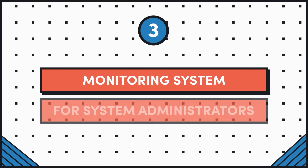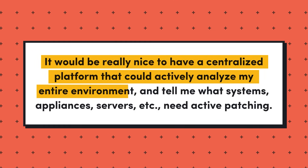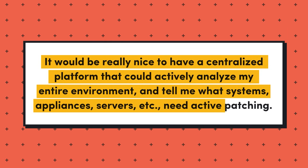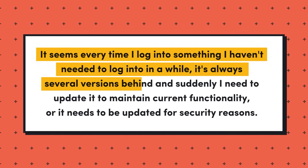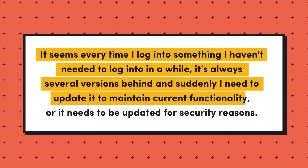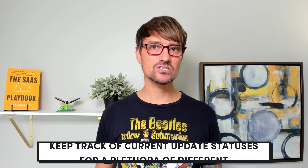Idea number three is a monitoring system for sysadmins. The requester says: it would be really nice to have a centralized platform that could actively analyze my entire environment and tell me what systems, appliances, servers, etc. need active patching. Every time I log into something I haven't needed to log into in a while, it's always several versions behind and needs to be updated for functionality or security reasons. There isn't a good system that can monitor lots of different third-party applications. I would pay good money for singular monitoring software that tracks current update statuses for a plethora of different systems and applications.